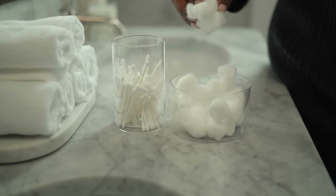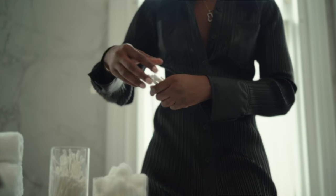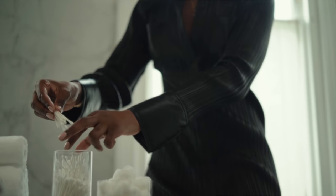Another thing I really love to do is to put cotton wool balls and cotton bars in glass containers. I just think it looks so clean and so chic, and every time I go to a boutique hotel it's something that I definitely notice. It's something that looks both aesthetically pleasing and functional, and you know I love that.